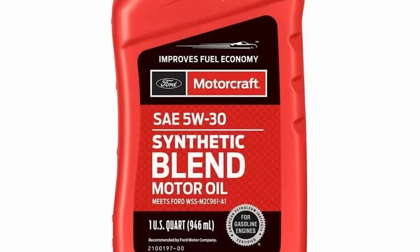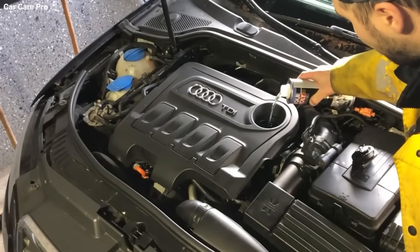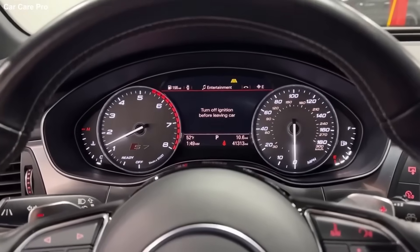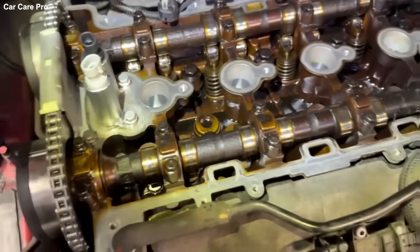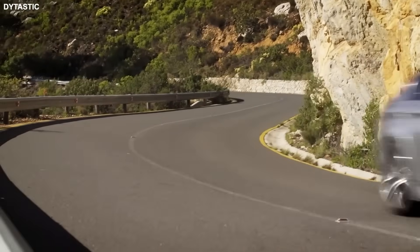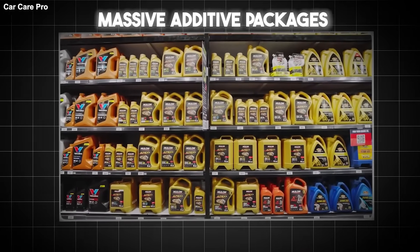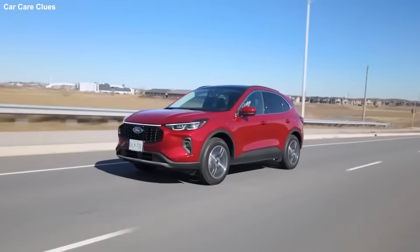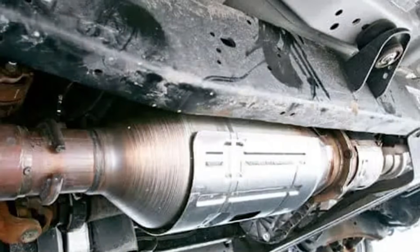If you put cheap, generic 5W-30 in a VW engine that needs 504.00 spec, or a BMW that needs LL-04, and you change it every 5,000 kilometers, you are doing more damage than if you used the right oil for 15,000 kilometers. Why? Because modern European oil has massive additive packages — detergents to keep the piston rings free, anti-shear compounds to protect the timing chain pins, low-SAPS formulations to protect your DPF.